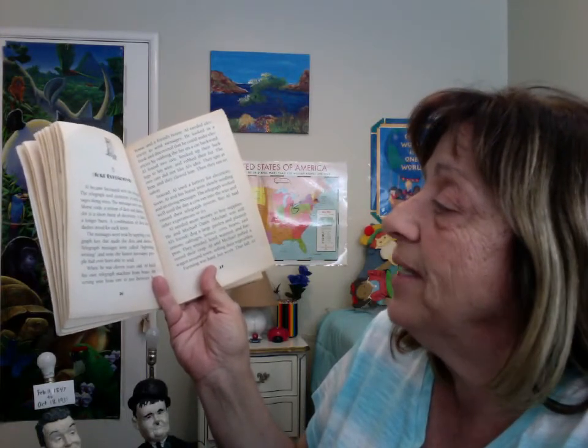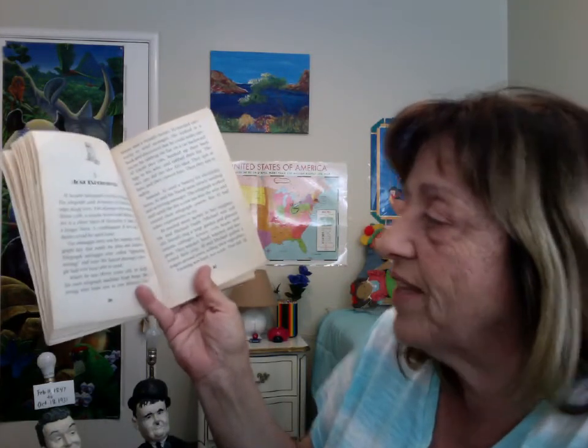Owl became fascinated with the telegraph. The telegraph used electricity to send messages along wires. The messages were sent in Morse code, a system of dots and dashes. A dot is a short burst of electricity. A dash is a longer burst. A combination of dots and dashes stood for each letter. The messages were sent by tapping a telegraph key that made the dots and dashes. Telegraph messages were called lightning writing and were the fastest messages people had ever been able to send.